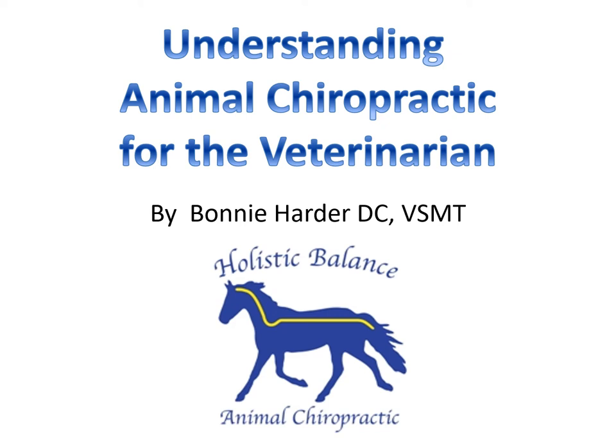Understanding animal chiropractic for the veterinarian. I'm Bonnie Harder, a doctor of chiropractic and veterinary spinal manipulative therapy. Today I want to show you what animal chiropractic does for the animal so you are more informed about chiropractic when you're out in the field.